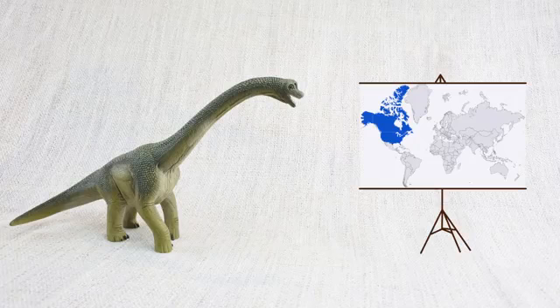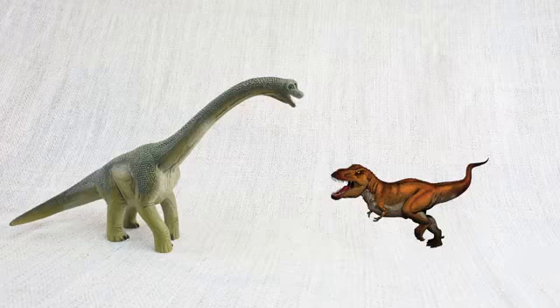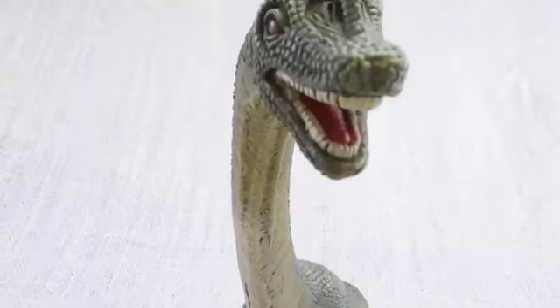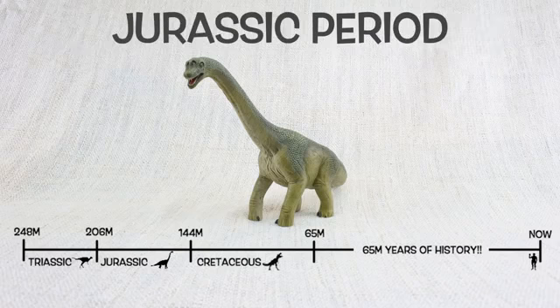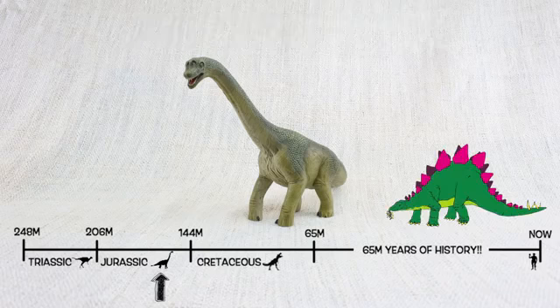Brachiosaurus was found in North America — the same place as T-Rex! But not at the same time! It lived about 150 million years ago in the mid-to-late Jurassic period. So Brachiosaurus would have been neighbours with Stegosaurus!